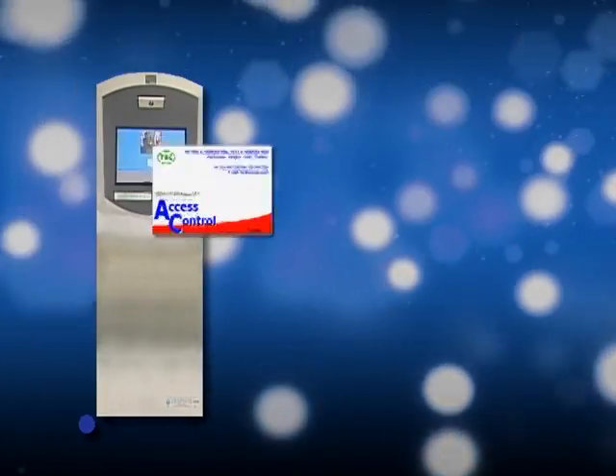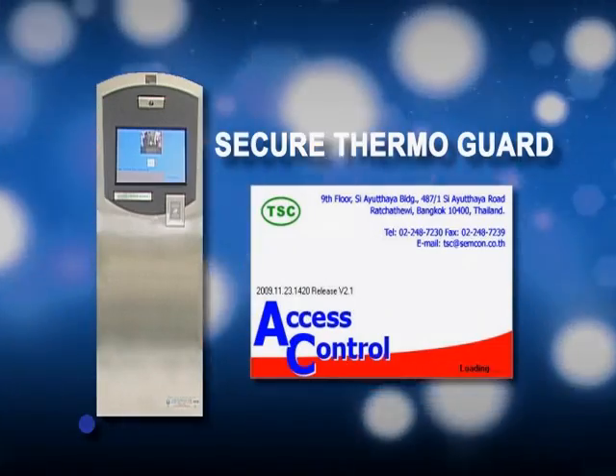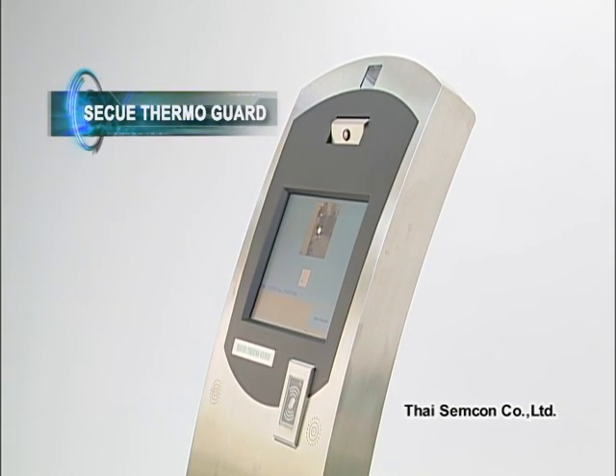Here is the practical solution. Leave it to Secure ThermoGuard. For the next few minutes, we invite you to experience the new access control system called Secure ThermoGuard, developed by the Thai Semcon Company Limited that's attracting global attention.